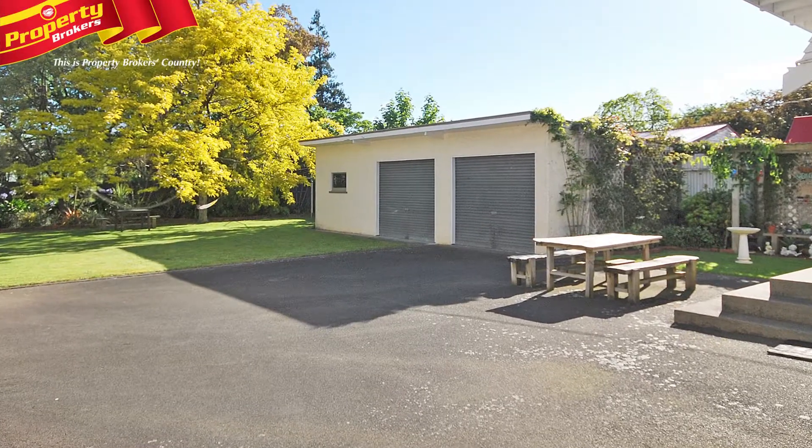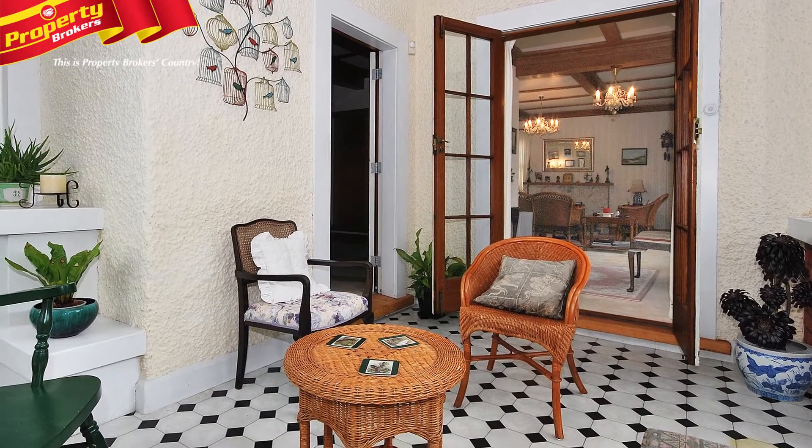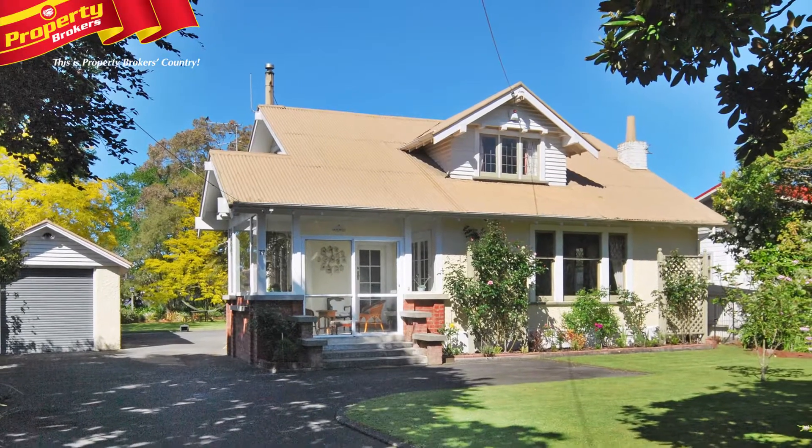To top it all off, the property has much sought after four-car garaging. Offers invited by Tuesday the 4th of December 2014 at 4pm, unless sold prior.